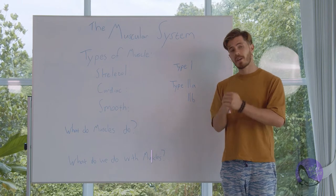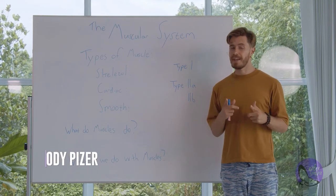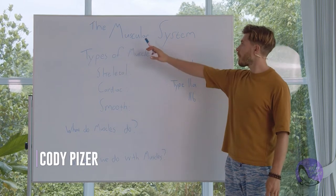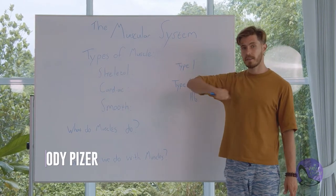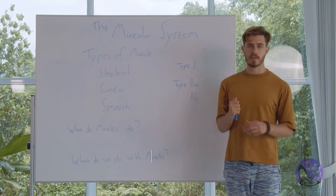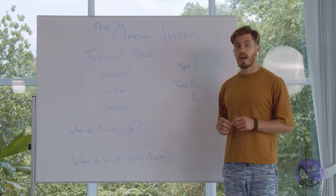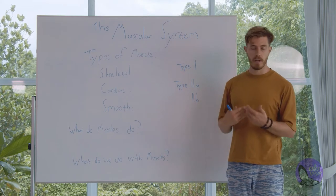Happy days, happy people. Cody here and welcome to your anatomy class. Today's anatomy lecture, we're going to be deep diving into the muscular system. We're going to be introducing muscles, speaking about what they are, what they do, and how we use them in yoga.